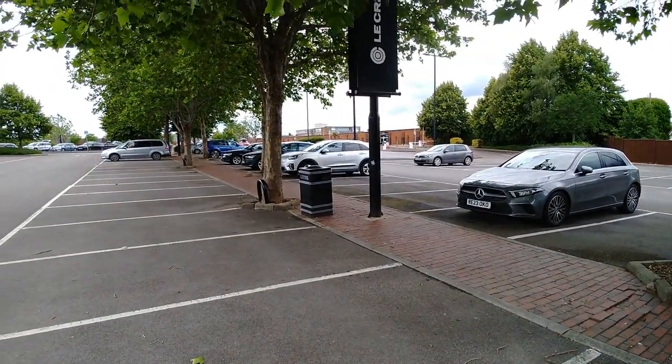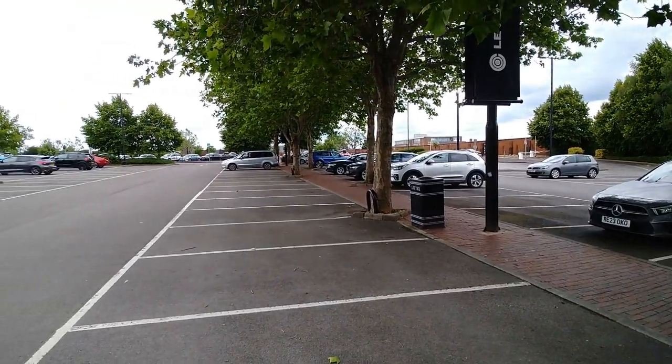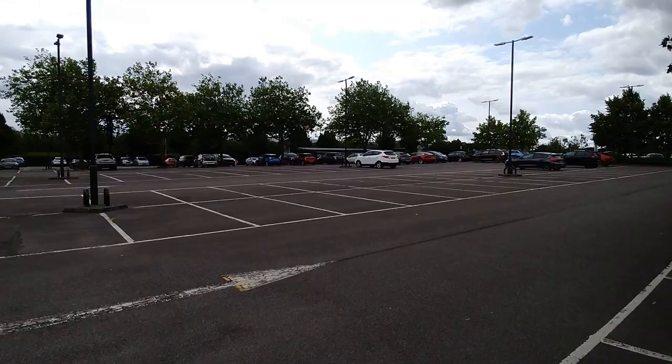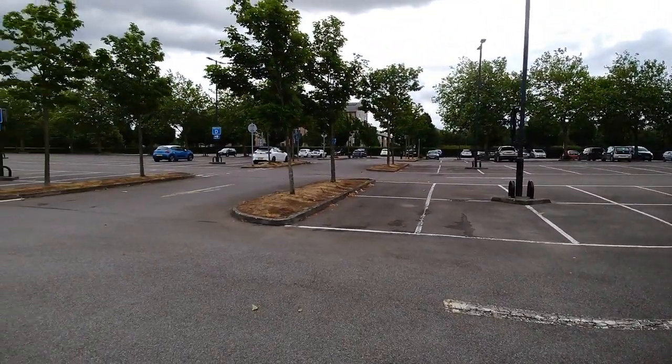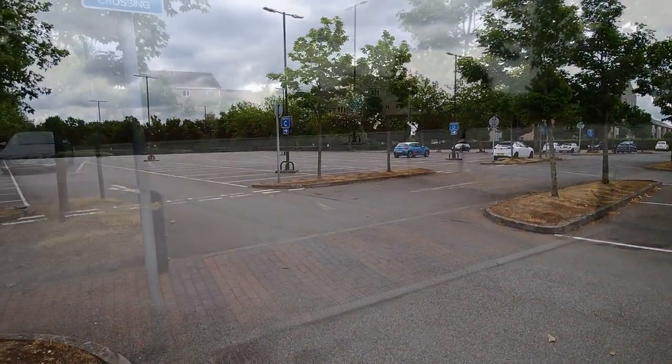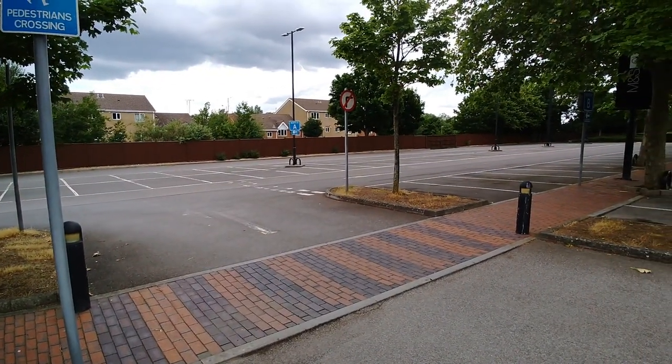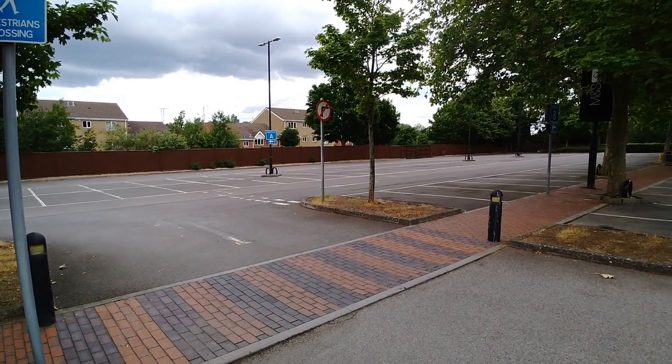I've come round to Kemble Drive in Swindon, which is the car park for the outlet village, and this is the location of a new Tesla Supercharging site. For years this site has been on the Tesla map as coming soon.